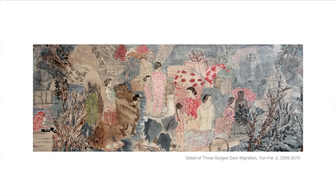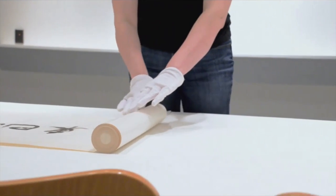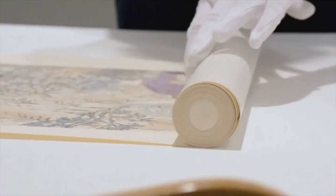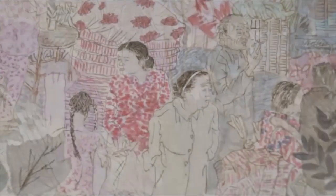He even included some mythical beasts, and the whole thing tells a story about these people. It's over ten feet long — as long as a car, maybe. Here's a little video showing some of the details of the scroll and the artist talking about it.